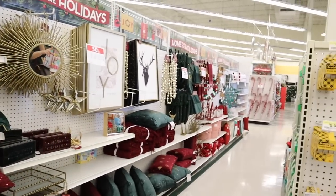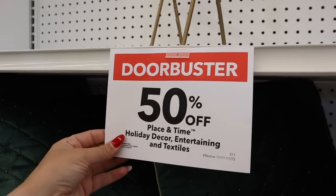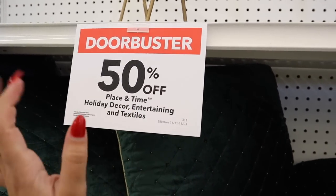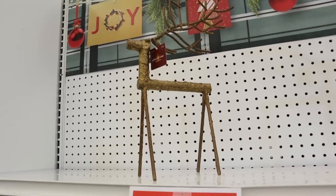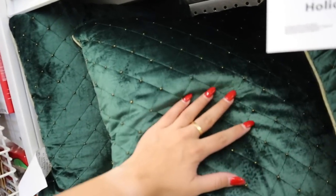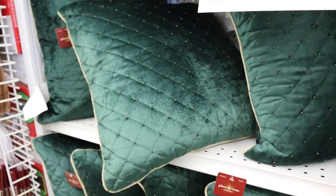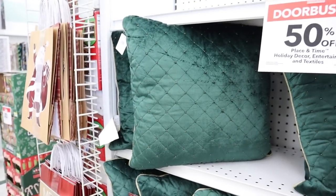Let me show you why I think you need to come check out their Christmas stuff. We're gonna start here, work all the way down through this collection, then go to the Northern Lights collection. The door buster today is that holiday decor is all 50% off. Right here they have this really cool deer that almost looks like it's made out of a log — it's initially $20, but it would be $10 with the sale. It's probably about a foot and a half tall.